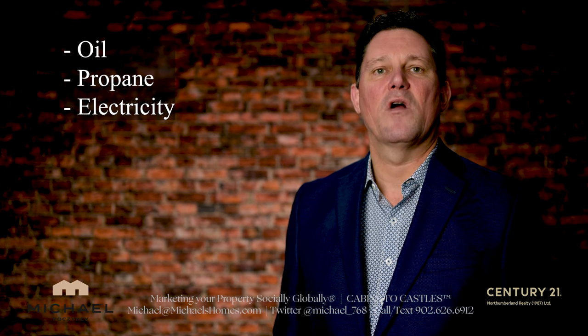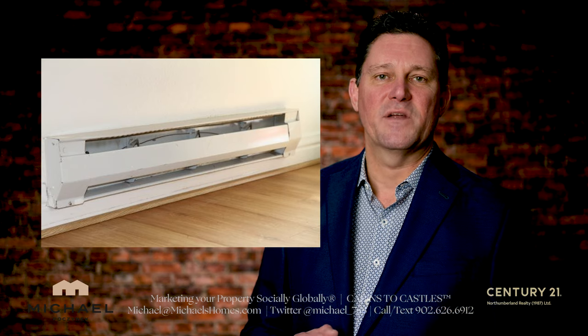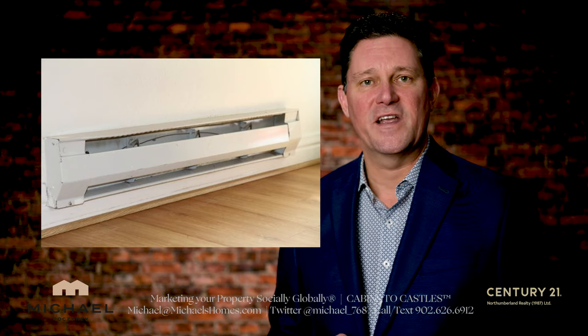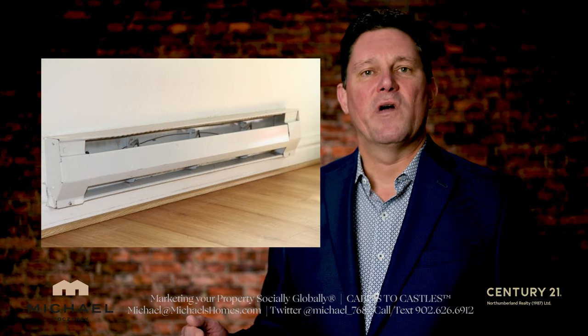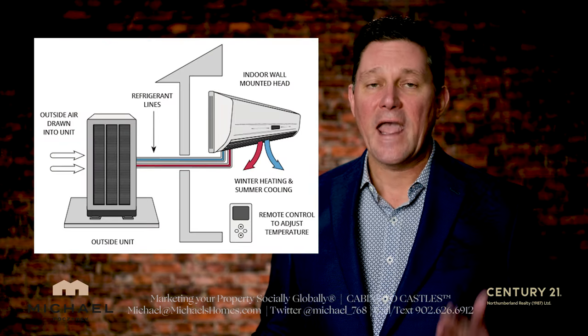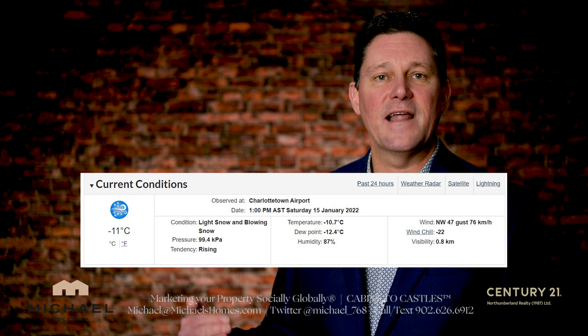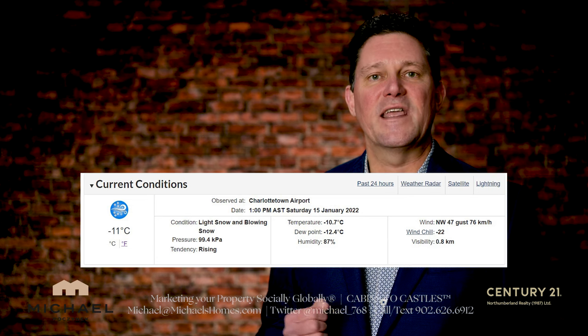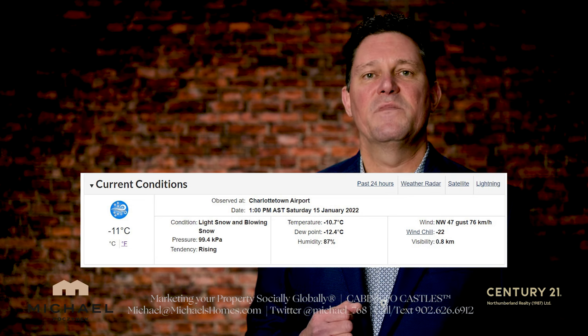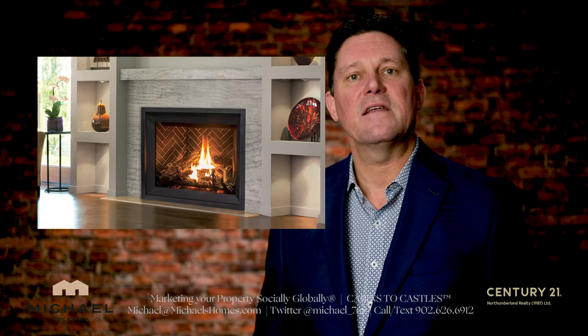Electricity is moving away from the old traditional electric baseboard heaters, which just used to make that meter spin, and going more towards ductless heat pumps which provide air conditioning and heating. They work great with the exception of the really cold months — like today where you've got minus eleven — the heat pumps don't typically keep up, so you'd need some sort of booster system, typically a propane fireplace, some form of radiant heat, or an oil-fired boiler.